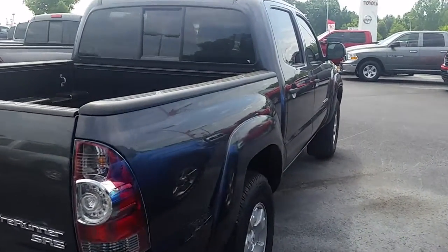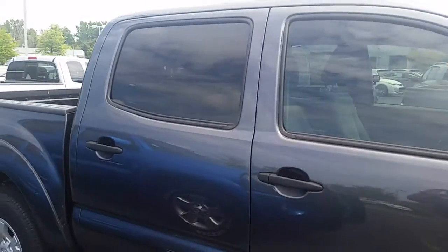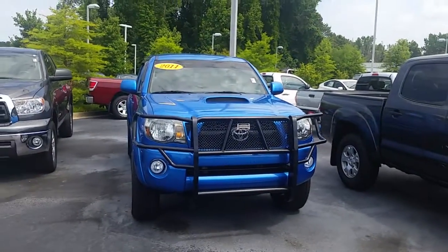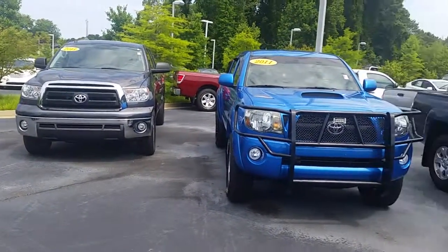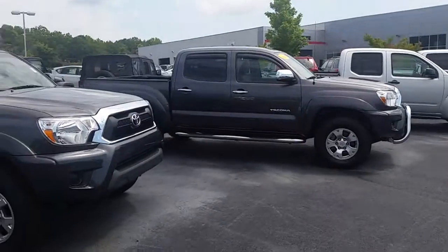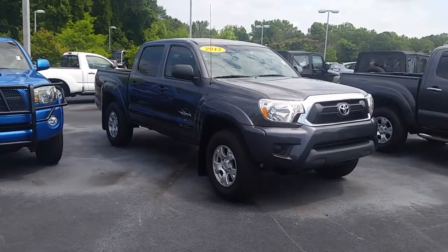Again, this is Alan here at LaGrange Toyota. Please let me know what other questions you have. We've got a lot of trucks available right now — there's a sharp looking 2011 TRD Sport with a brush guard on the front, some Tundras, more Tacomas, and even some Frontiers. We've got a good selection of trucks, so please give me a call at 706-882-2963. Thanks a lot.